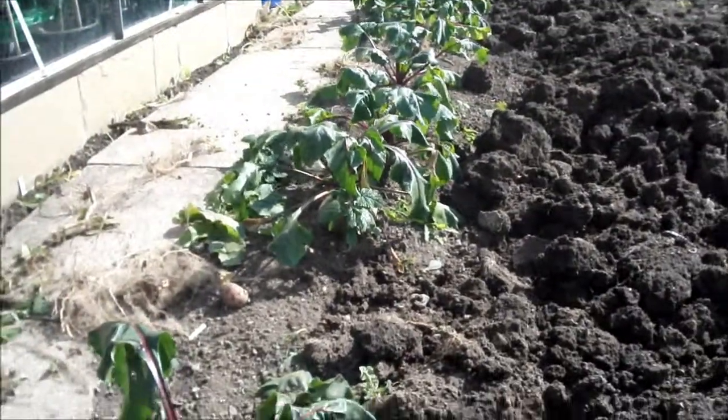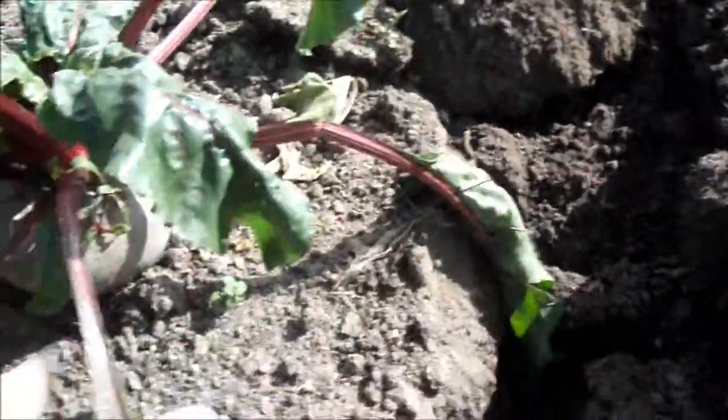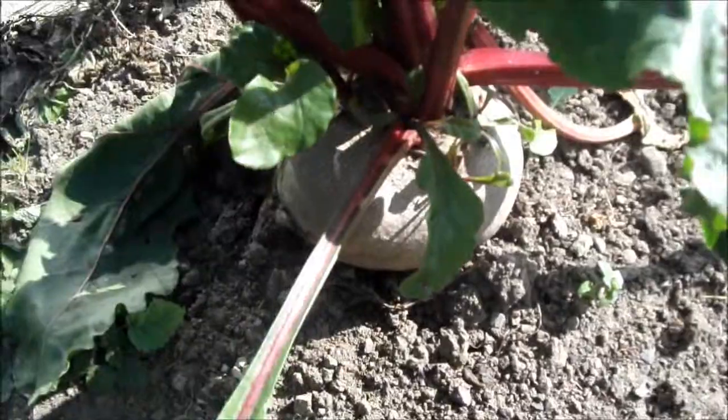I don't know if you noticed the swede — it's absolutely gigantic. It's massive. I left it in way too long.